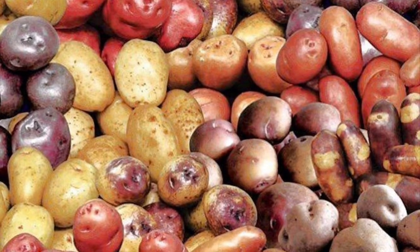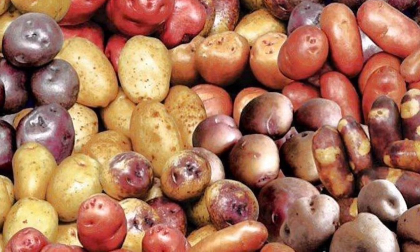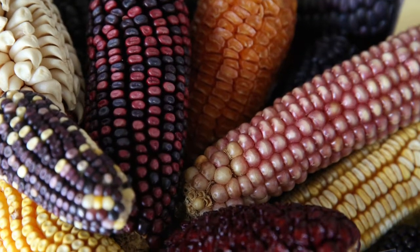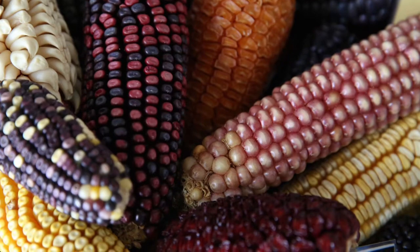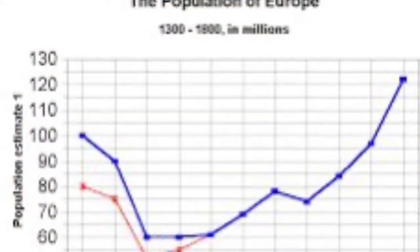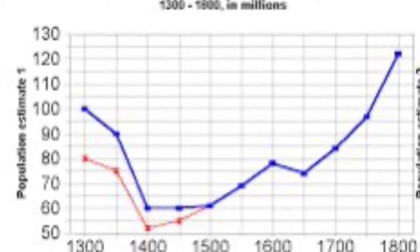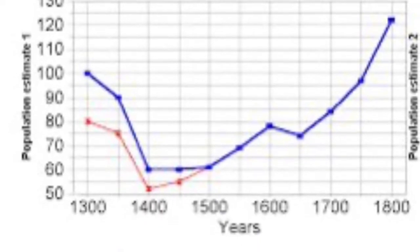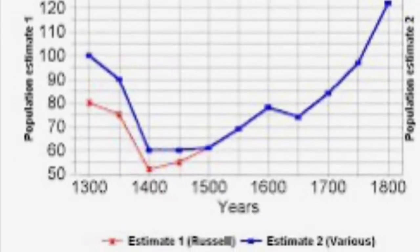Potatoes, originating in South America, yielded two to three times more calories than the grains previously harvested. Maize and American corn were grown throughout Europe and added considerably to the food supply. As a result, Europe's population grew from 100 million in 1650 to 266 million in 1850. The larger food supply caused greater population growth, which fueled the industrial revolution by increasing demand for goods and by lowering labor costs.